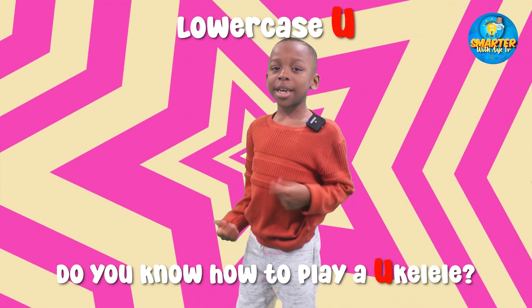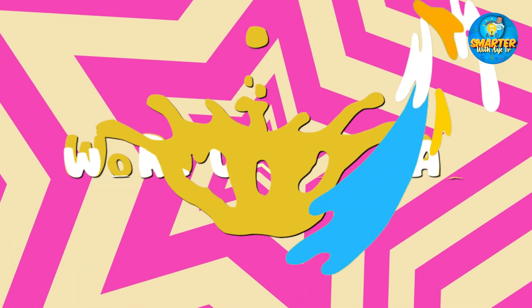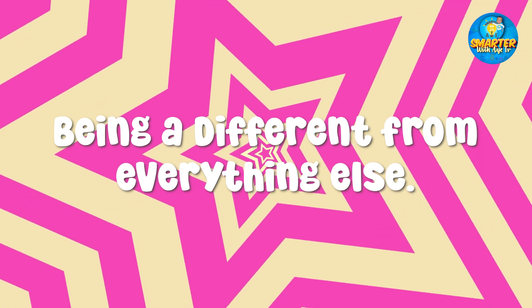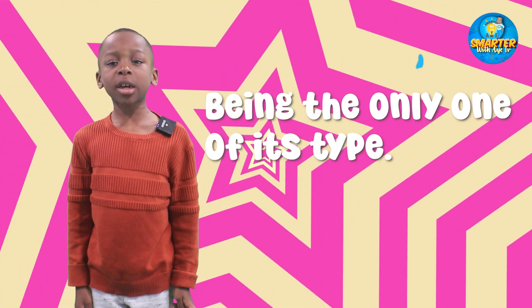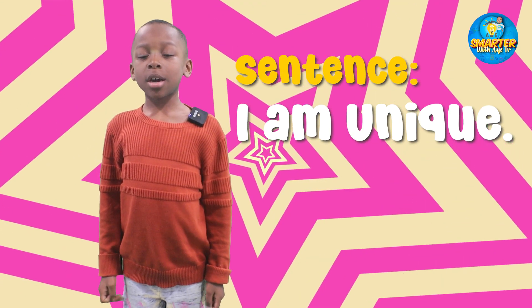Do you know how to play a ukulele? Unique — an adjective. Being different from everything else. Being the only one of its type. In a sentence: I am unique.